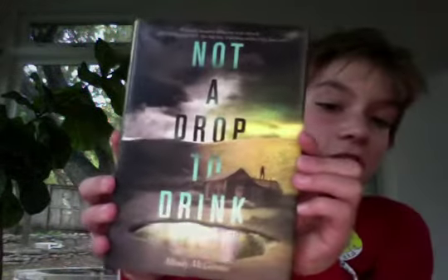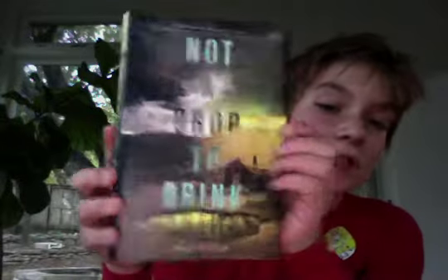And Not a Drop to Drink — I got this book too. I met the author, Mindy McGinnis, at the Ostentine Book Festival. She's really awesome. So yeah, that's pretty much it.